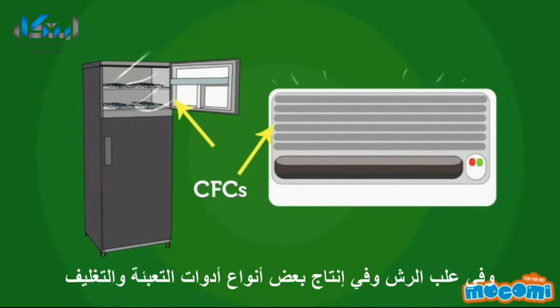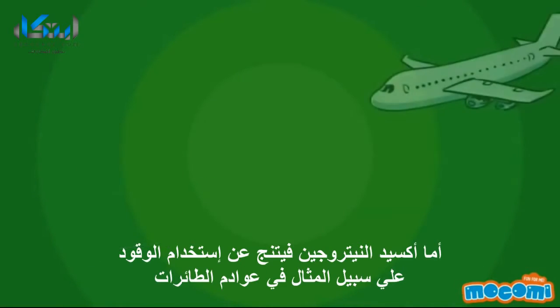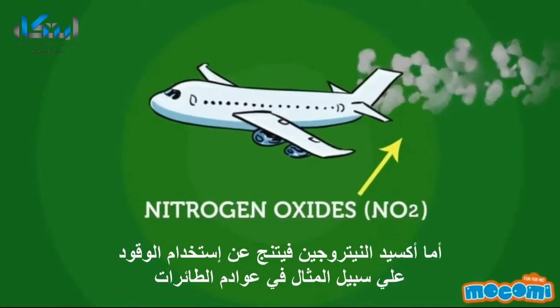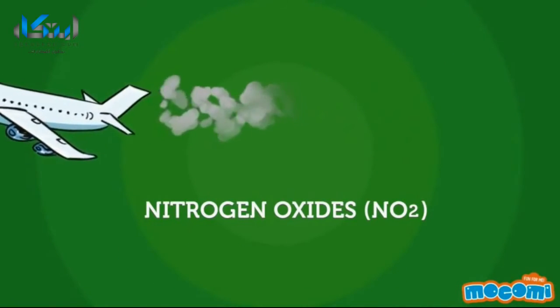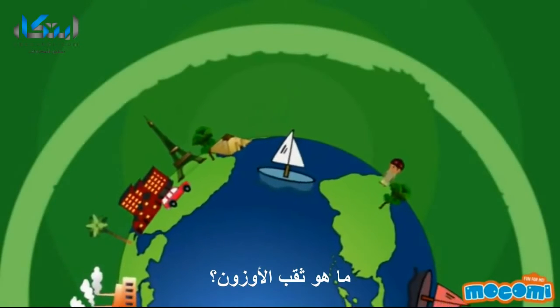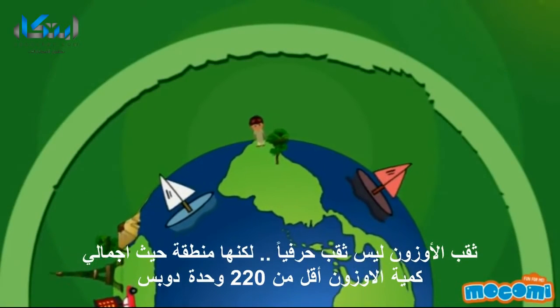CFCs are a group of chemically similar gases used in refrigeration systems, air conditioners, aerosols, solvents, and in the production of some types of packaging. Nitrogen oxides are a by-product of fuel burning, for example from aircraft exhausts.